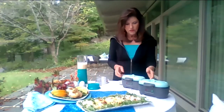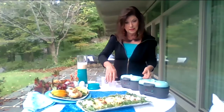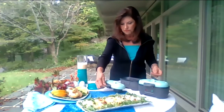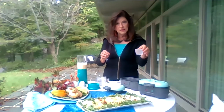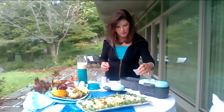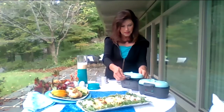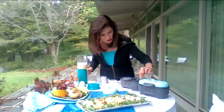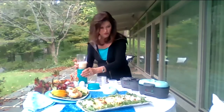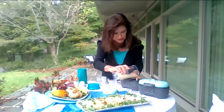This happens to be Monterey Jack with a kick, with a bite to it. You put that together and blend it. That's it — there's nothing to it. Then you have your egg bite maker, which looks like this. You can actually go online and get them if you don't want to go to a store.